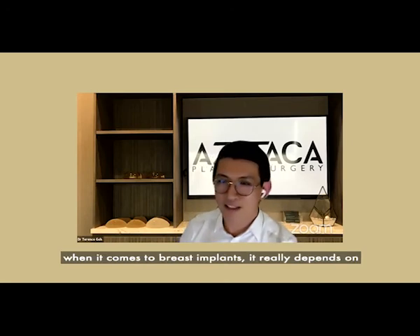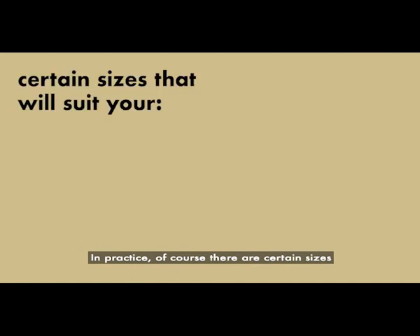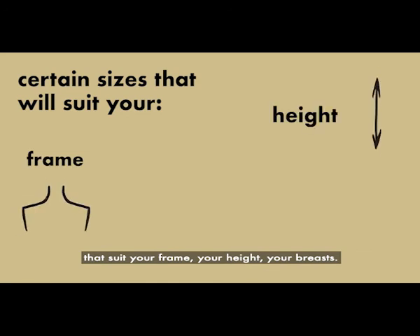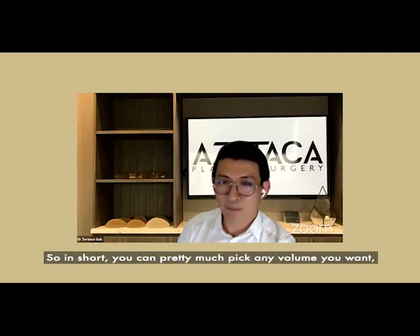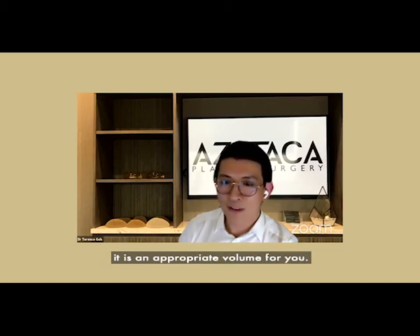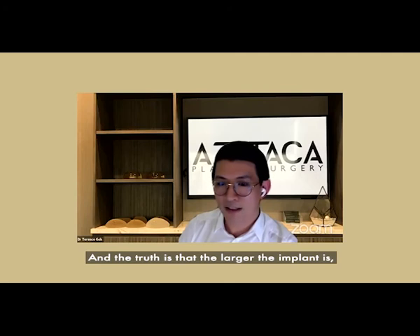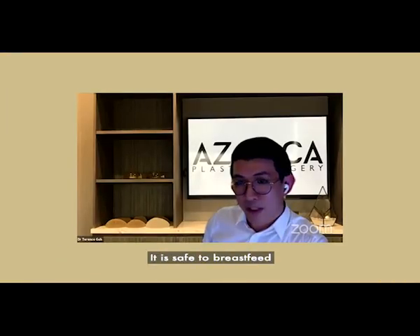There is no strict limitation when it comes to breast implant size — it really depends on what is available off the shelf. In practice, certain sizes are more ideal and suit your frame, height, and existing breast tissue. In short, you could pick almost any volume you want, but it is important that it is an appropriate volume for you. The truth is that larger implants carry more potential problems and complications.